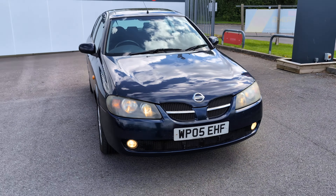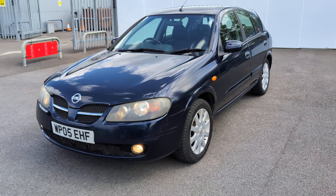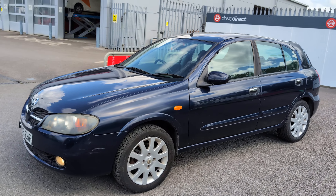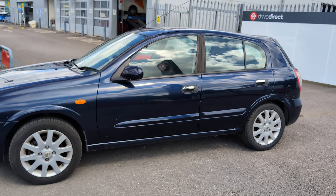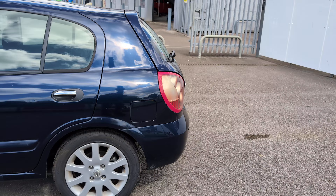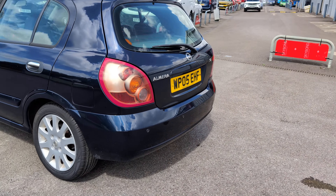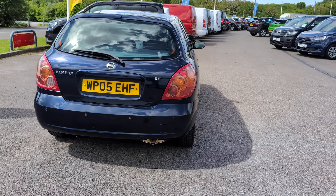Hello and welcome everyone to this auction video for this lovely little Nissan Almera on a 05 plate. This one's covered about 85,000 miles. It's a nice little drive. It's recently had a whole new exhaust and I think this time last year it had a new clutch as well. So it should be good for a few more miles yet.